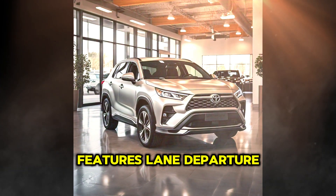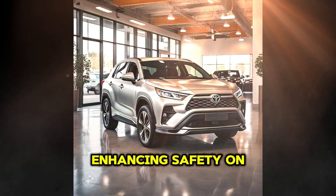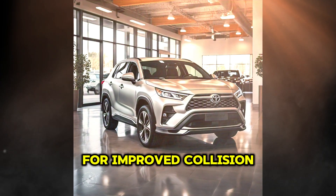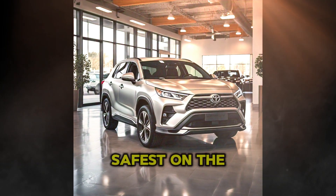The vehicle also features lane departure alert and lane keeping assist, enhancing safety on long journeys and highways. These features, along with a reinforced structure for improved collision protection, make Toyota's new hybrid SUV one of the safest on the market.